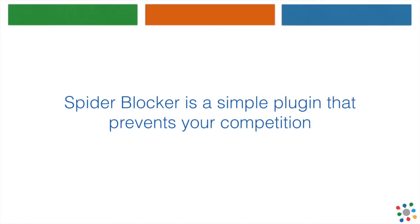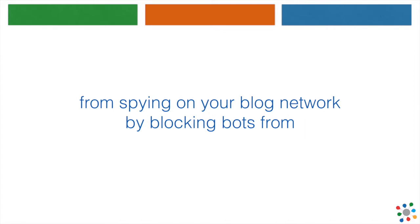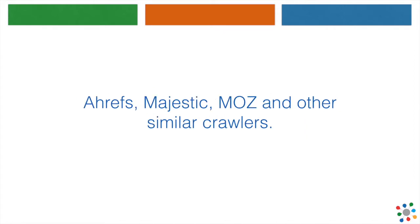SpiderBlocker is a simple plugin that prevents your competition from spying on your blog network by blocking bots from Ahrefs, Majestic, Moz, and other similar crawlers.